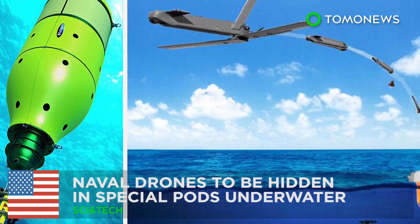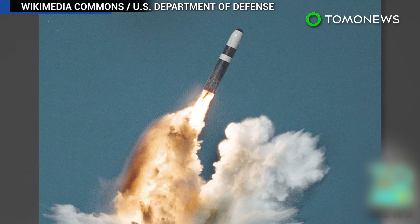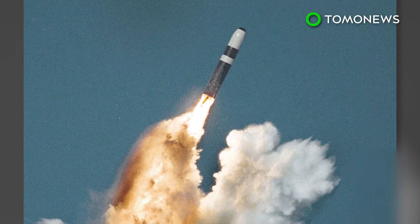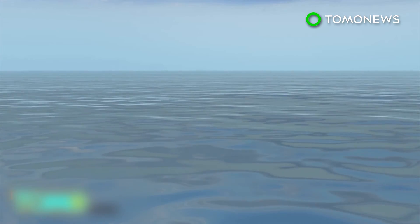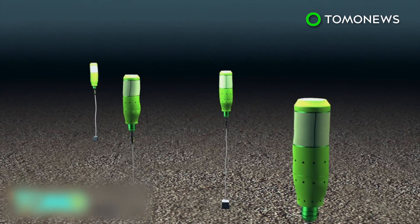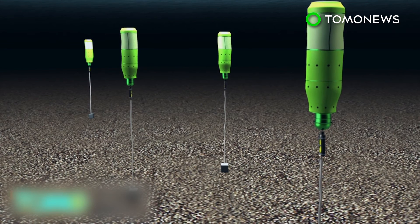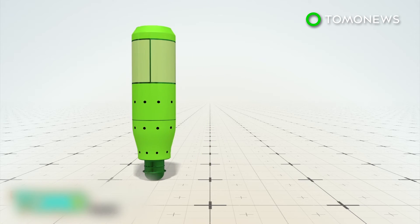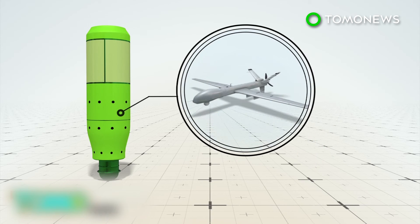The future of U.S. defense may well be under the sea. It won't be long before the Pentagon will be able to launch surprise attacks on America's enemies from deep beneath the sea. DARPA, the Defense Advanced Research Projects Agency, is developing a defense technology using special pods that hibernate on the ocean floor until they are deployed. Called Upward Falling Payloads, or UFPs, the pods are 15 feet high and can contain drones or weapons systems.